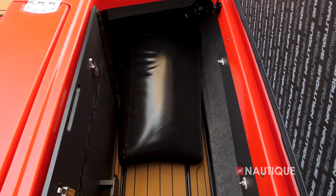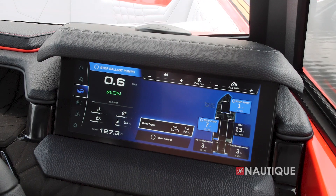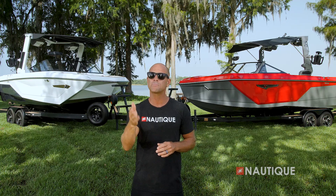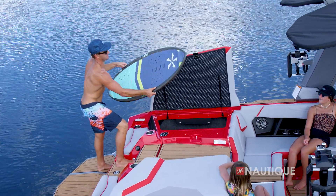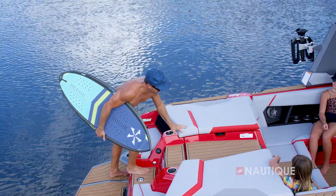The S23 also has a supplemental ballast option in the form of two sacks in the rear compartments with dedicated pumps that are plumbed into the ballast system, and will automatically fill and empty via the LINC Panoray touch screen. These add an additional 500 pounds to the overall ballast capacity. A great thing about the supplemental ballast option in the S23 is that even when these are full, you still have plenty of room for wakeboards, wake surfers, and all your water sports gear.